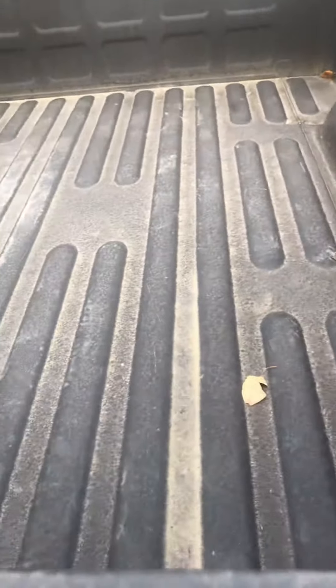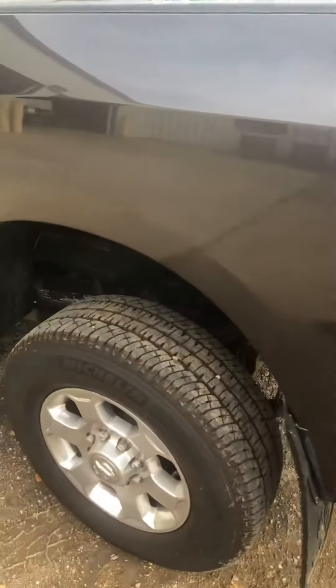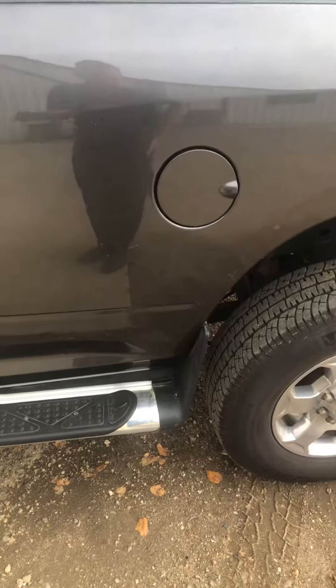Box looks good — nothing of concern there either. It was just dusty there. Yeah, so the driver's side looks clean and smooth. No dents inside.